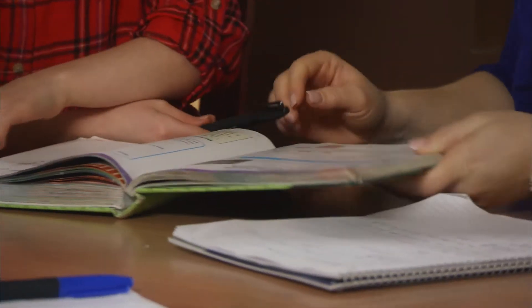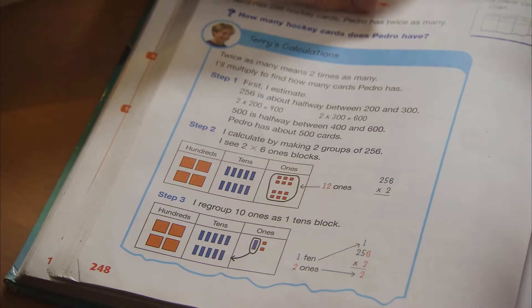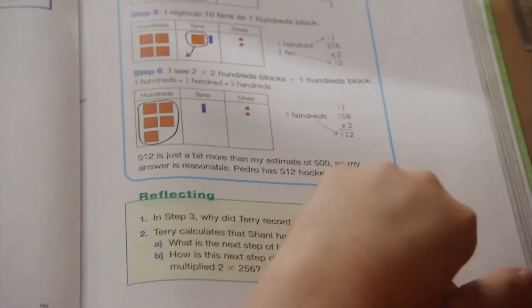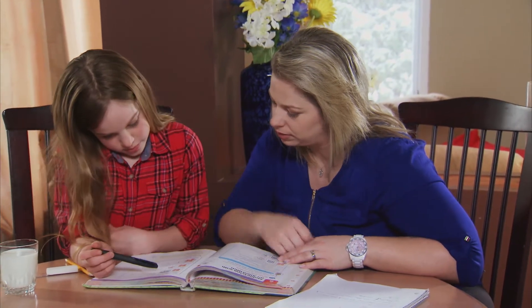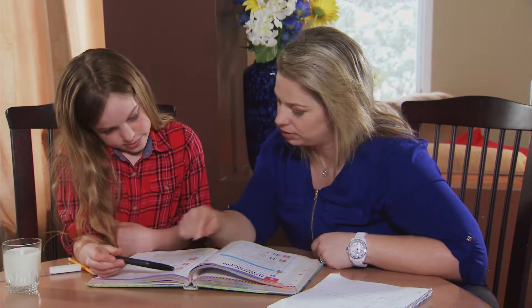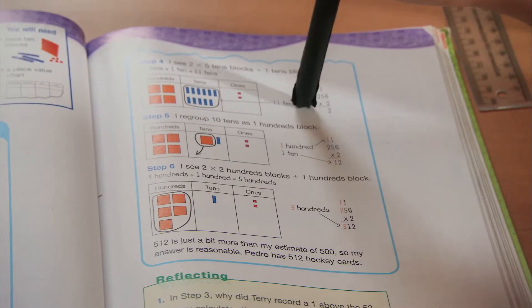Here's another tip: don't forget about math textbooks. Textbooks aren't just a source of homework — they are also an excellent source of information, perfect for reading together at home. Textbooks are full of real-world examples, clear explanations, and colorful graphics all in one place.